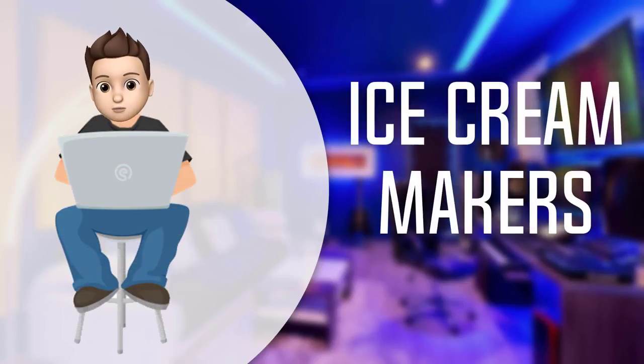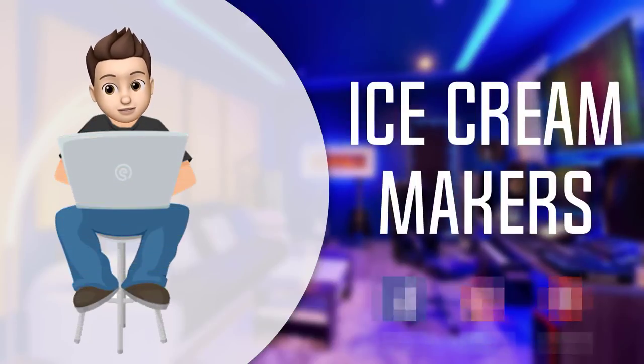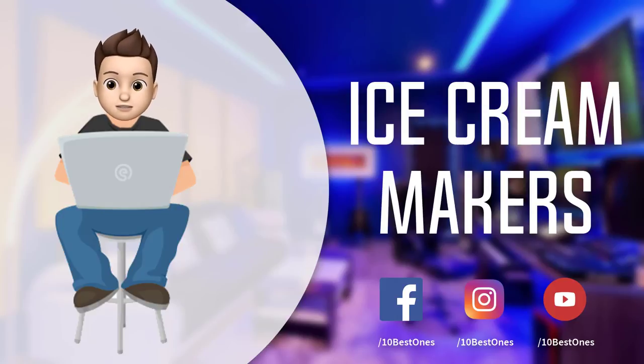In this episode of 10 Best Ones, we are going to check out the top 5 best ice cream makers in 2018. I made this list based on my personal opinion, listing them based on price, quality, durability, and more. If you want to see the price and find out more information about these ice cream makers, you can check out the links down in the description and the comment section below.